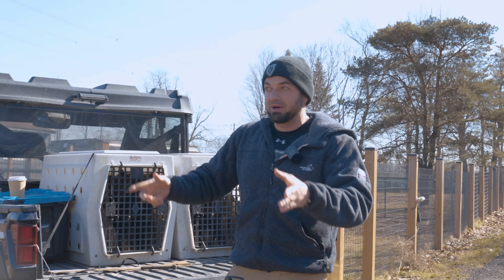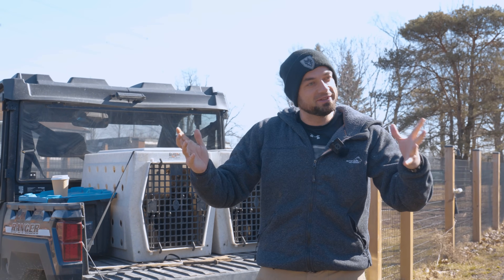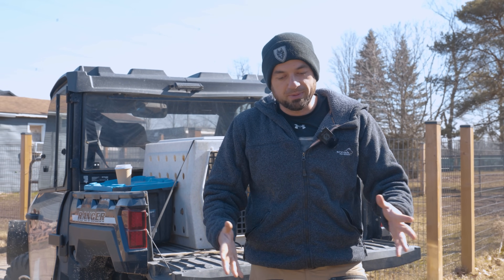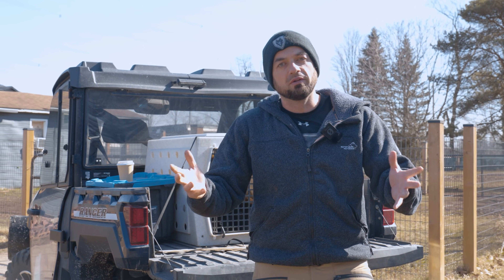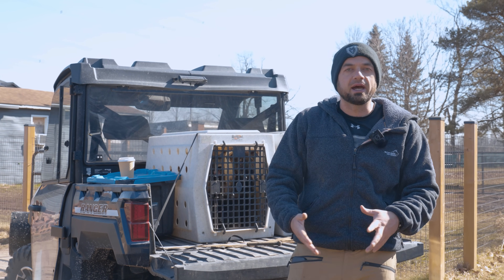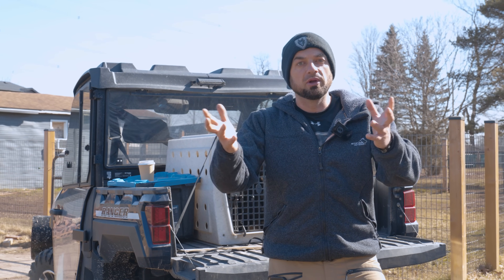So we got the puppies in the boxes. I'm going to drive them up in my side-by-side, which is nice and noisy. We're going to take them into our training building, and we're going to test them from a working quality perspective and also from just being a general family dog perspective. I'm going to walk you through that testing, explain to you exactly what I'm looking at and how it may impact your dog's behavior and the type of dog you end up with in the future.